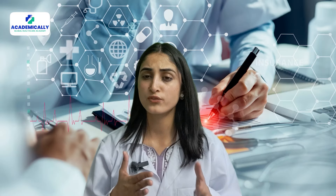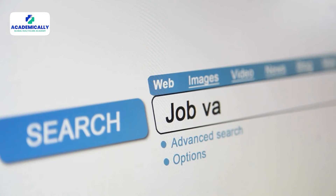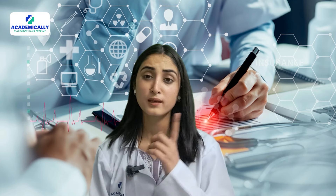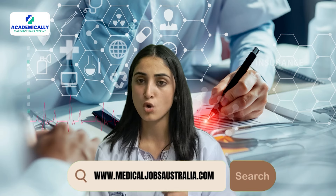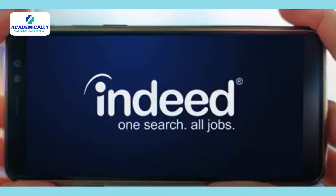Number two is Medical Jobs Australia. This is another website specialized for healthcare jobs and careers. You can choose filters like occupation, location, work type, etc. to find the best jobs for your needs. The website has also partnered with some of the best healthcare employers and it updates thousands of jobs every month. The link is www.medicaljobsaustralia.com.